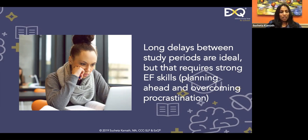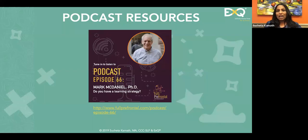Distributed practice doesn't require the student to be sold on it — this is a matter of structure and organization. Long delays between study periods are ideal, and it requires you to overcome procrastination. There is a formula: if you want to retain information after five years, retrieval should happen every six months; if after a month, retrieval should be every week — about 30% of the target retention time gap. A fantastic resource is Mark McDaniel's book 'Make It Stick.'